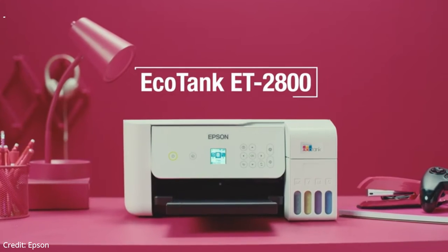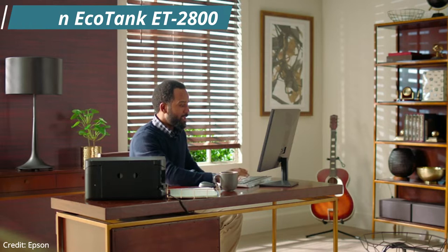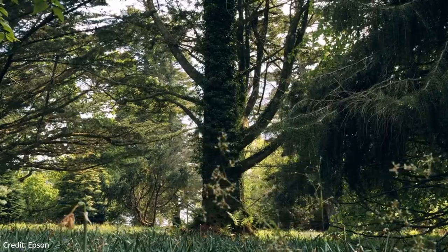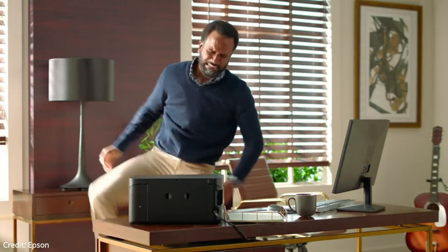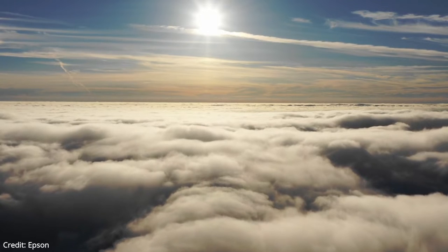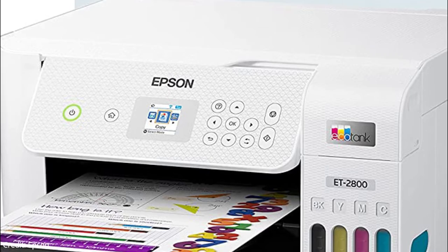Next up on our list is the Epson EcoTank ET-2800. This is the best budget photo printer. The Epson ET-2800's plastic body feels relatively sturdy. There aren't any creaks or squeaky noises from moving parts and the input connections feel sturdy. The paper tray cover at the printer's top rear, on the other hand, feels thin and flimsy. Like all inkjets, the printheads can clog if you don't print for a long time. There are built-in maintenance functions including printhead nozzle checks, regular and power printhead cleaning, and printhead alignment.